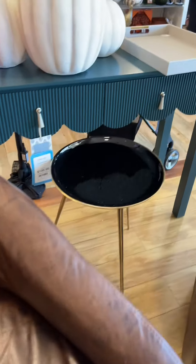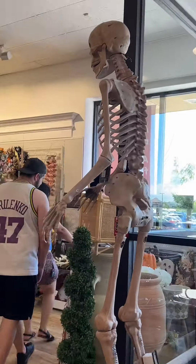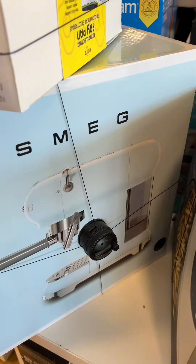I just did some damage at TJ Maxx and HomeGoods. Going into HomeGoods first — the scalloped ribbed green console table was iconic, and also the skeleton baby blue Smeg espresso machine.